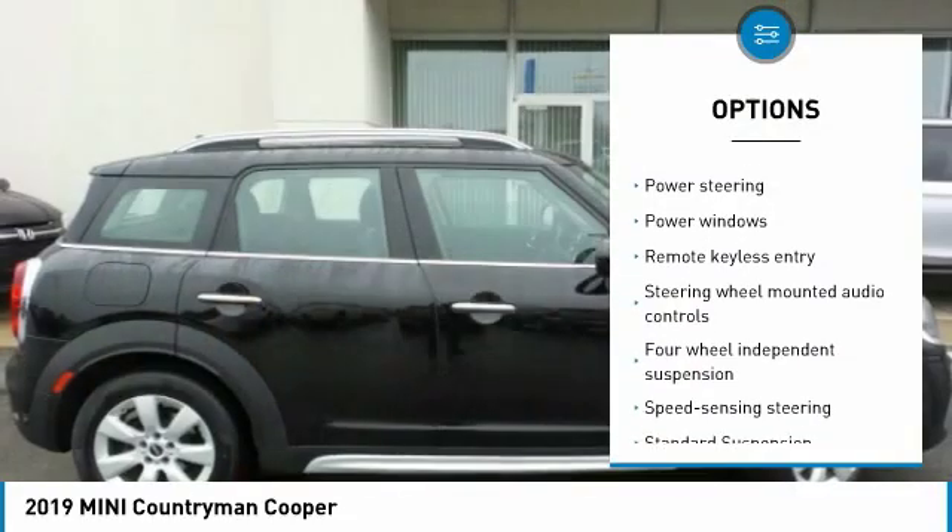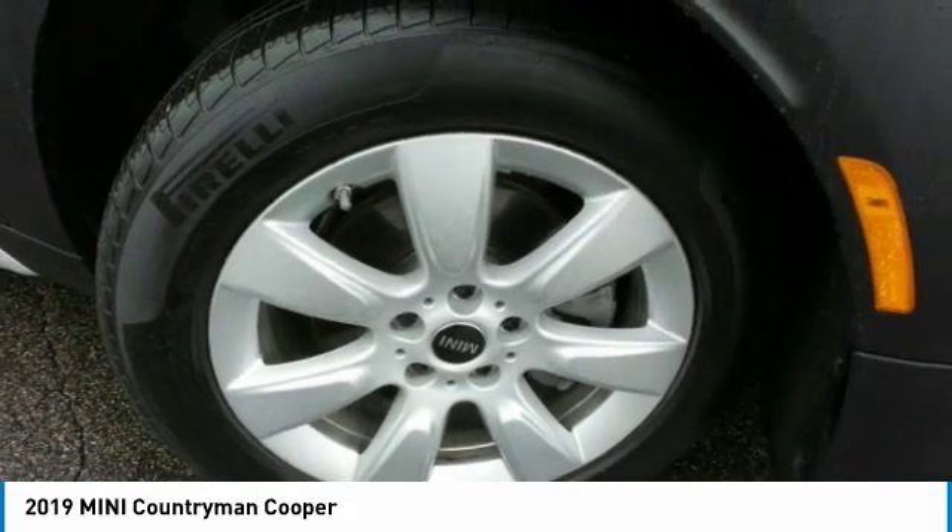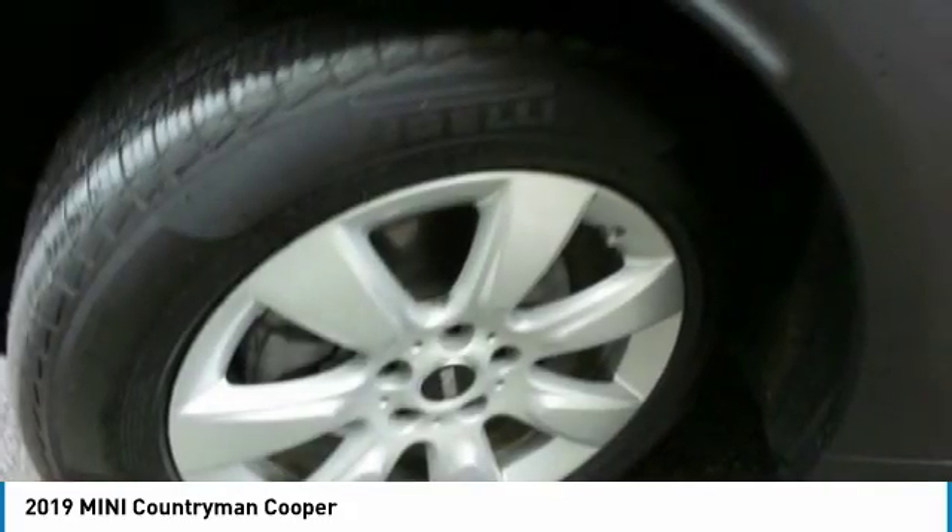Leather-wrapped steering wheel, dual airbags, power steering, four-wheel disc brakes, rear window defroster, power windows, fog lights.